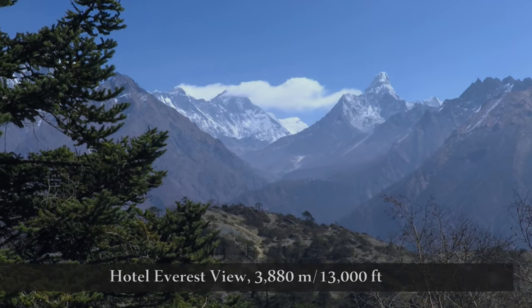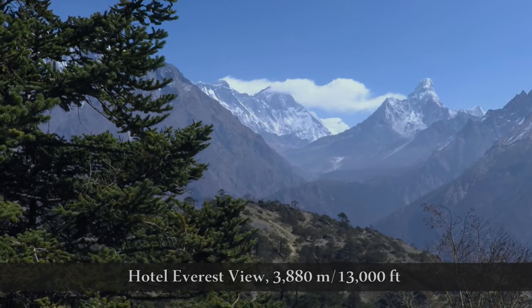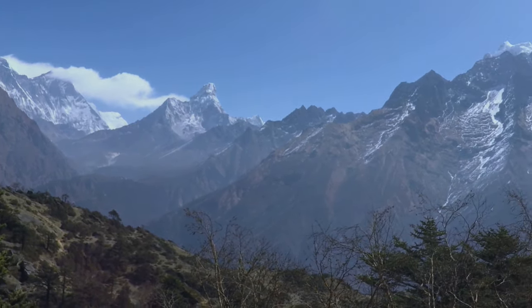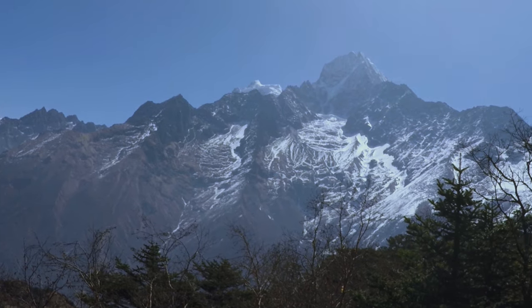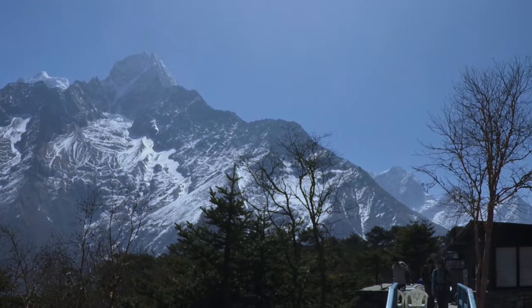Tips to identify where Mount Everest is: the most notable identifiable mountain is Lingtren. Mount Everest is just slightly south and east of Lingtren. In my opinion, the best breathtaking view of Everest and the Himalayas is on the peak of Kalapathar. You can hike from the helipad to the peak, which will take about 30 minutes.